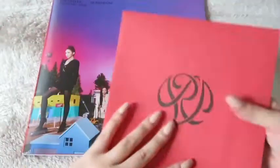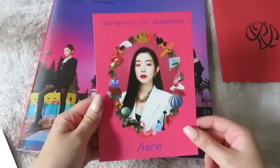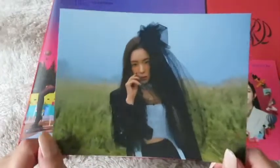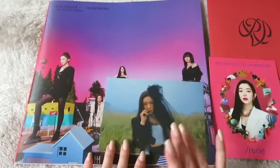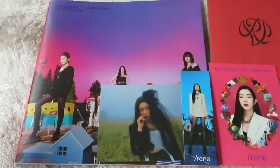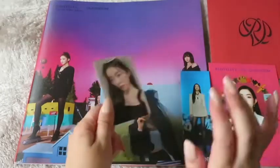I got everything here. From the postcard color I can see I got the Irene postcard — I didn't mean to get her inclusion but it came as a set. I also got her second postcard and her bookmark, which is great. For the photocard it's also Irene — so pretty.